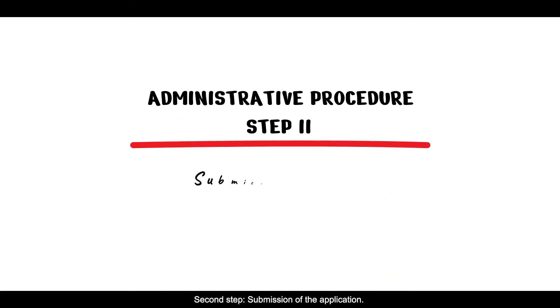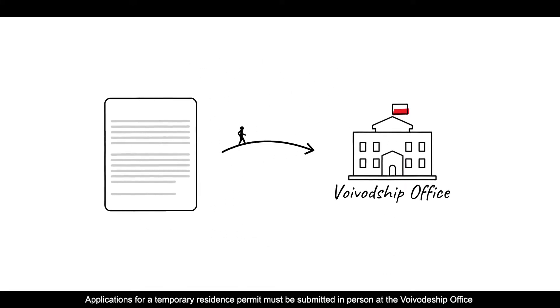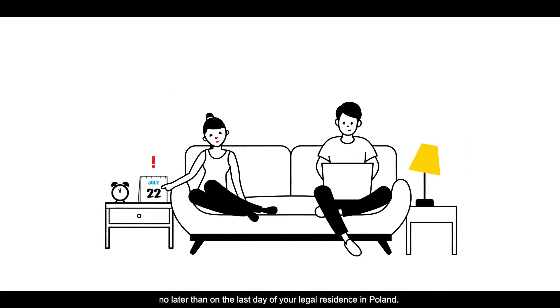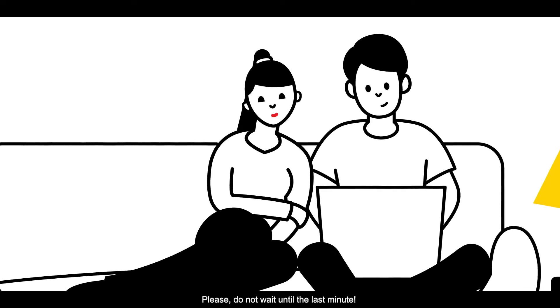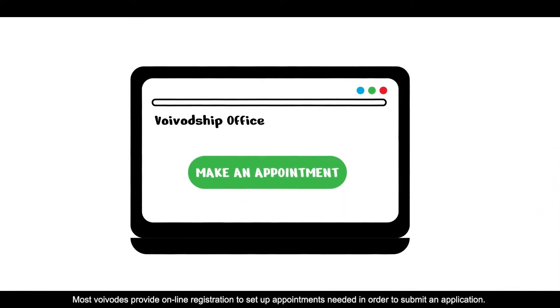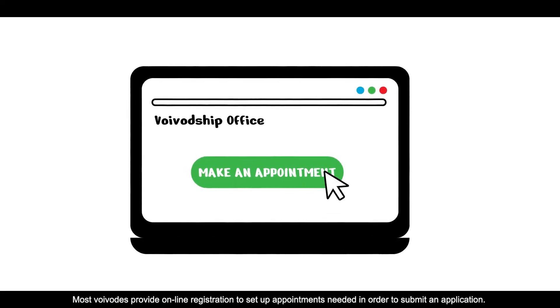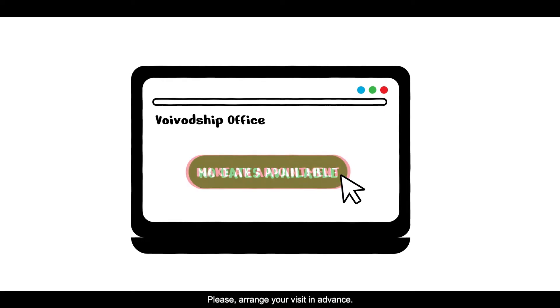Step 2: Submission of the application. Applications for a temporary residence permit must be submitted in person at the Województwo office, no later than on the last day of your legal residence in Poland. Please do not wait until the last minute. Most Województwo offices provide online registration to set up appointments needed in order to submit an application. Please arrange your visit in advance.